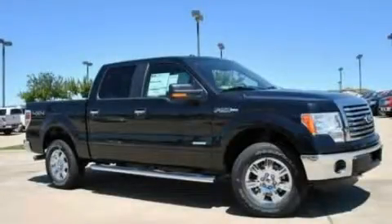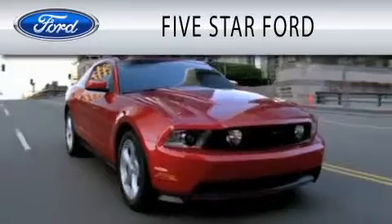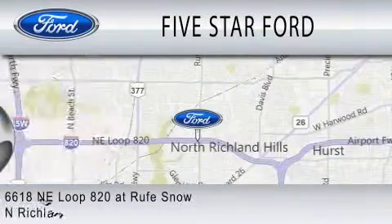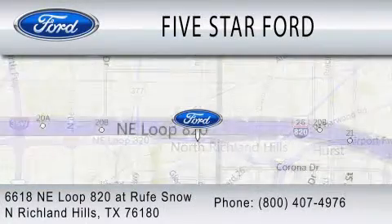Please call us today for more information on this great vehicle. Five Star Ford is dedicated to doing everything possible to ensure that the experience you have selecting your vehicle is as pleasant as possible. We are located at 6618 Northeast Loop 820 at Roof Snow in North Richland Hills.